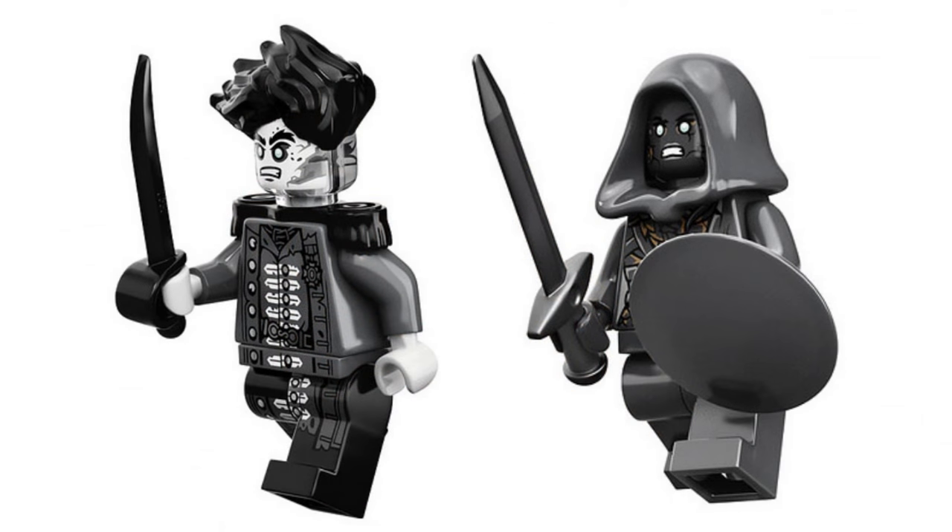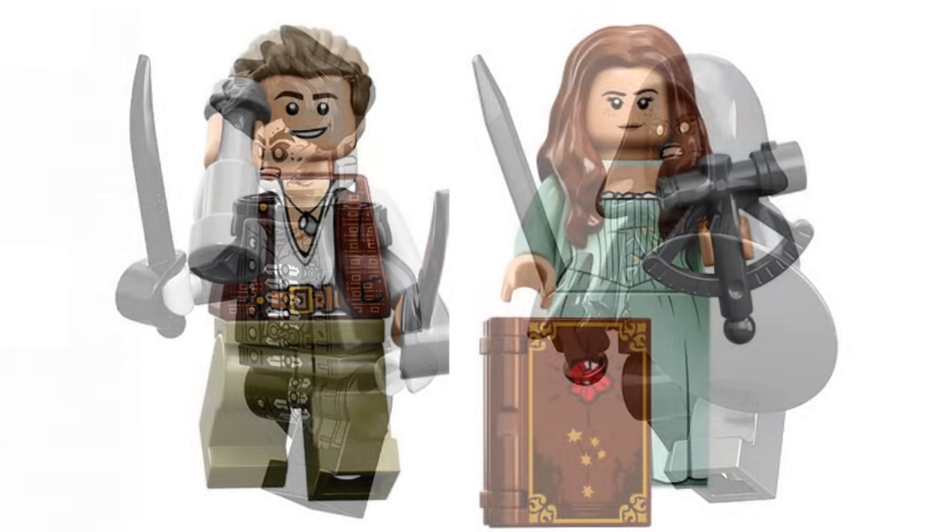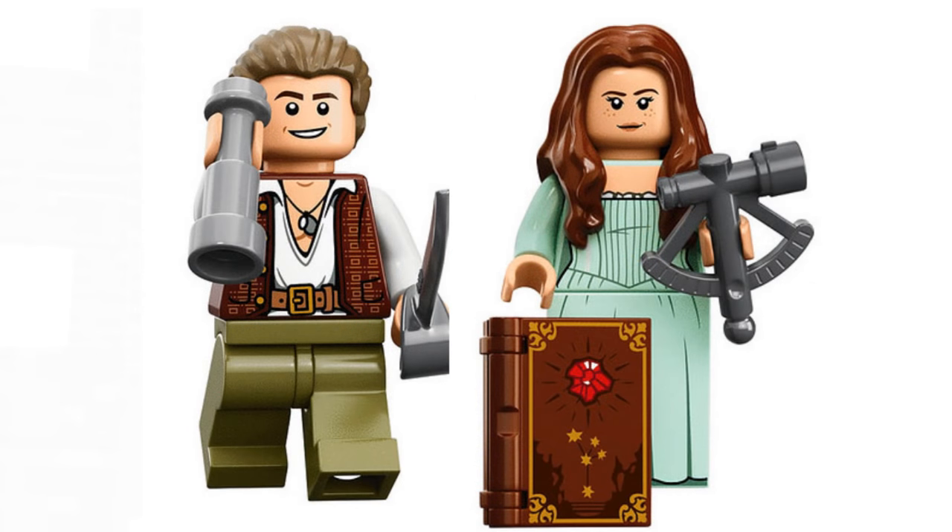If LEGO is giving you an exclusive reveal, you can at least post some high-quality pictures. This always happens too. Sorry, mini rant over.